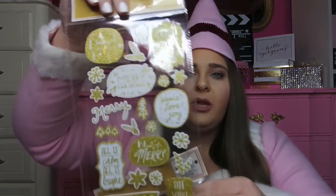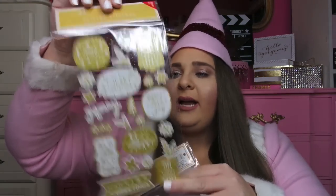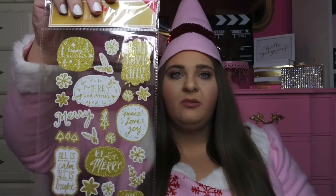I also picked up some stickers from the dollar spot at Target. They're gold and white and say things like 'Merry Christmas,' 'Be Merry,' 'All is Calm,' 'All is Bright,' 'Season's Greetings,' 'Peace Love Joy,' and 'Oh What Fun,' with trees, snowflakes, and holly. The same set also came in red and white. Only a dollar — you can put these on gift boxes, bags, and gift tags.